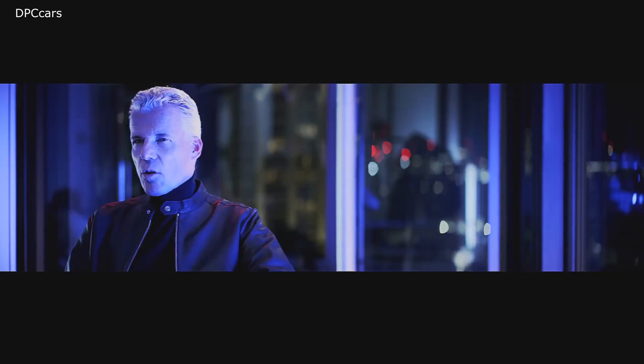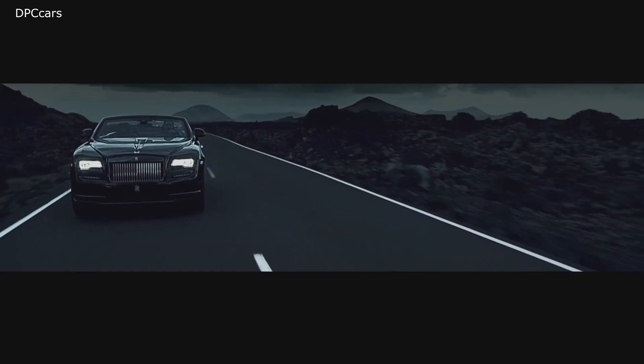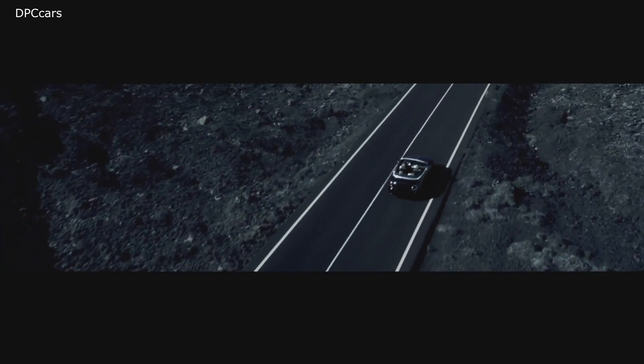And so with the launch of Black Badge Dawn, the difference between a Rolls-Royce and a Black Badge became even more pronounced.